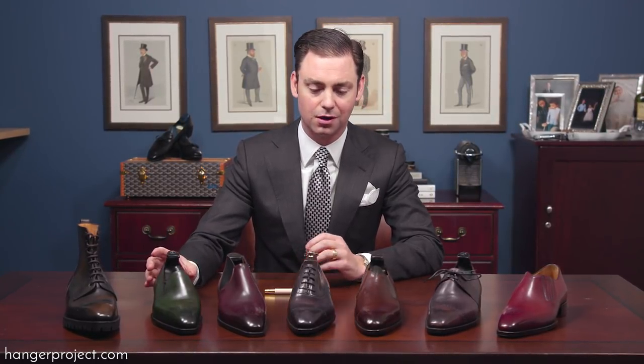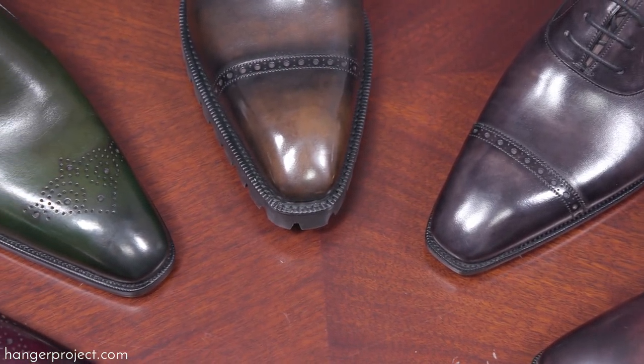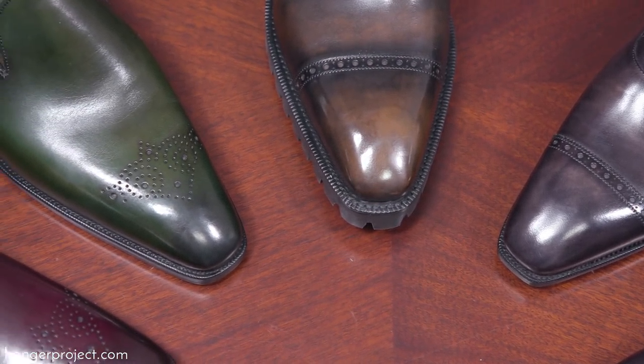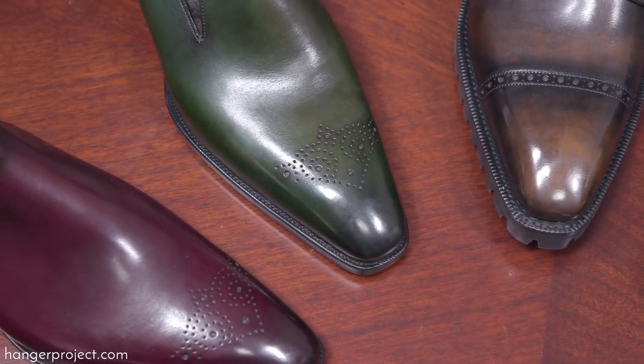It's certainly significantly more expensive than their standard collection, but the Deco shoes feature an unprecedented amount of bespoke handwork that you would otherwise not find in a standard ready-to-wear shoe. For someone looking for a more fashion-forward, exceptionally well-made ready-to-wear shoe, the Deco range from Gazziano & Gerling is certainly worth checking out.